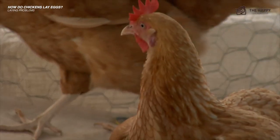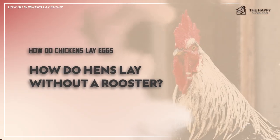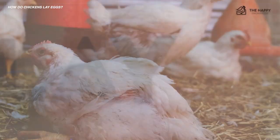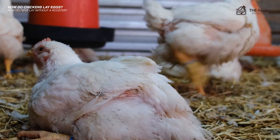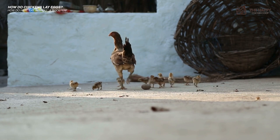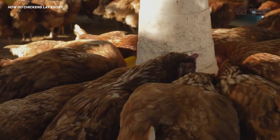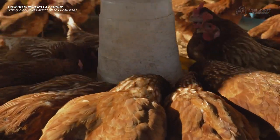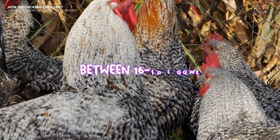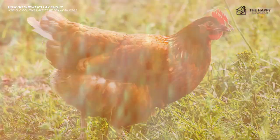Now let's get into some frequently asked questions. How do hens lay without a rooster? They don't need a rooster to lay an egg — it is a natural daily occurrence. If you want fertilized eggs that will produce baby chicks, you will need a rooster to properly fertilize. How old do hens have to be to lay an egg? It varies from breed to breed, but the point of lay can be anywhere between 16 to 28 weeks. Hybrid breeds like the Golden Comet will lay much sooner than the Orpington.